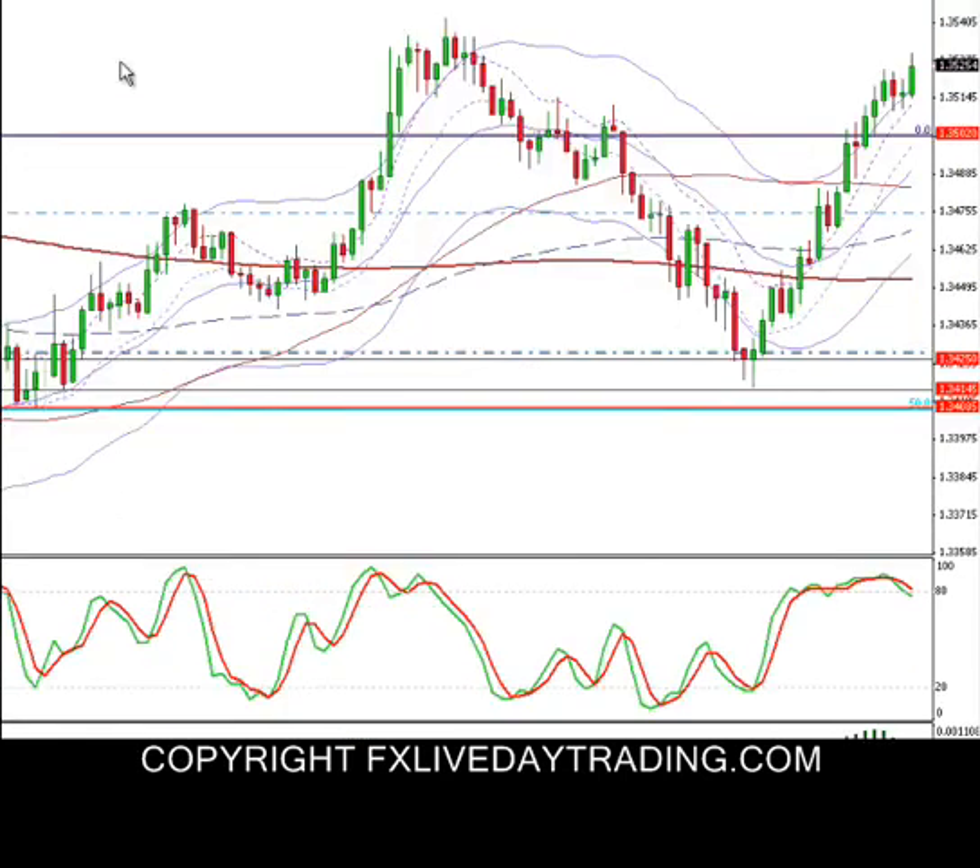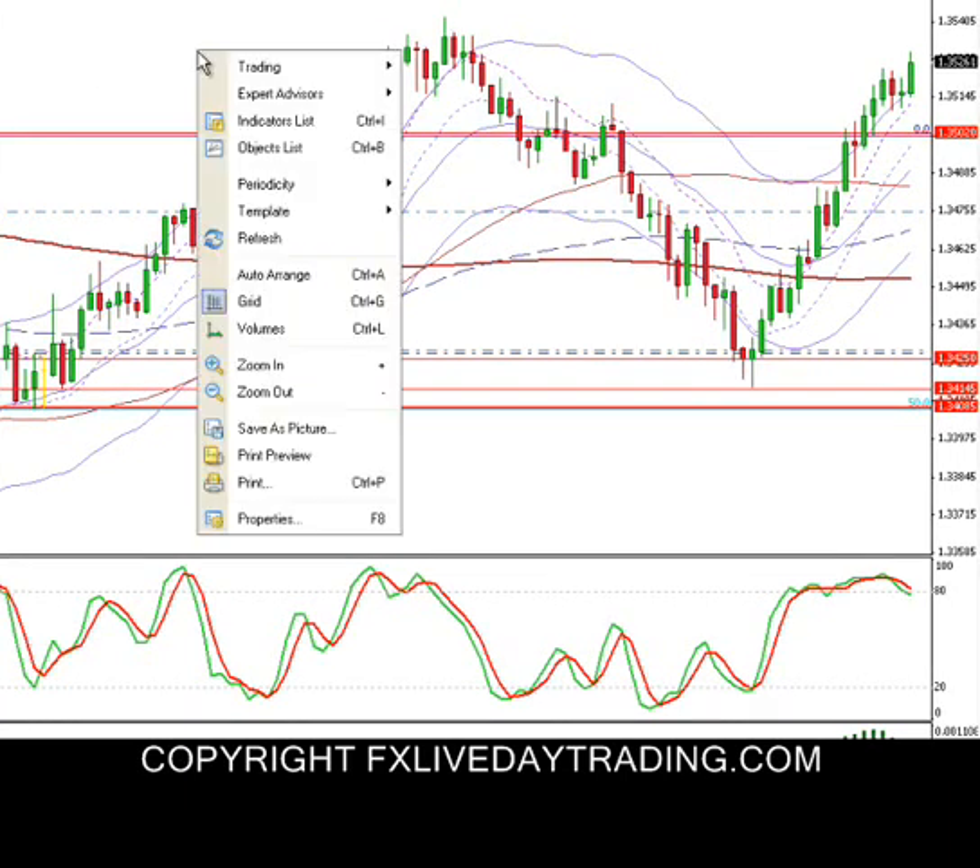I want to go over some important levels on the EURUSD. Today is Monday, September 26, 2011.